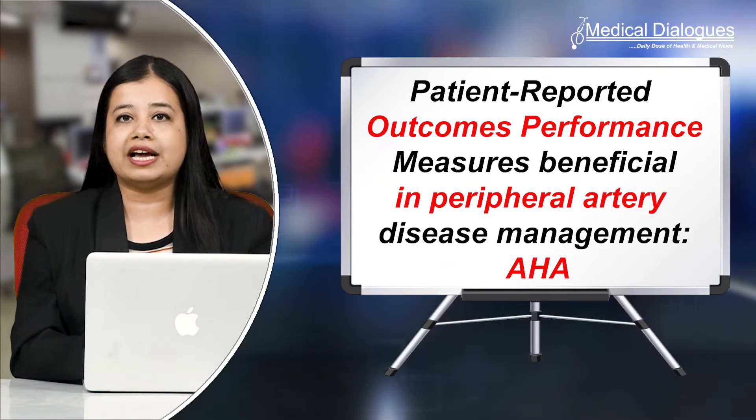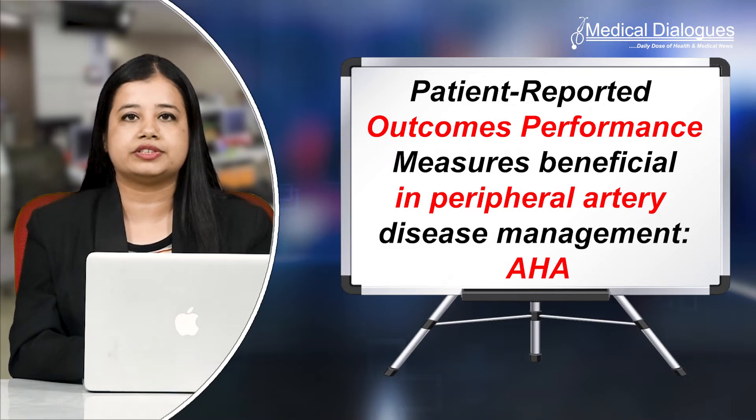Hello and welcome to Medical Dialogues, your daily dose of health and medical news. I'm Mr. Zaman and here's what I bring to you all from the world of medicine. Symptoms, quality of life — important to guide treatment for peripheral artery disease.